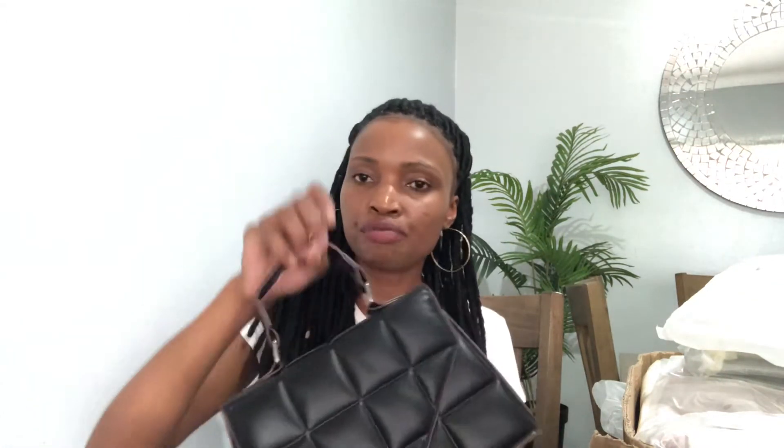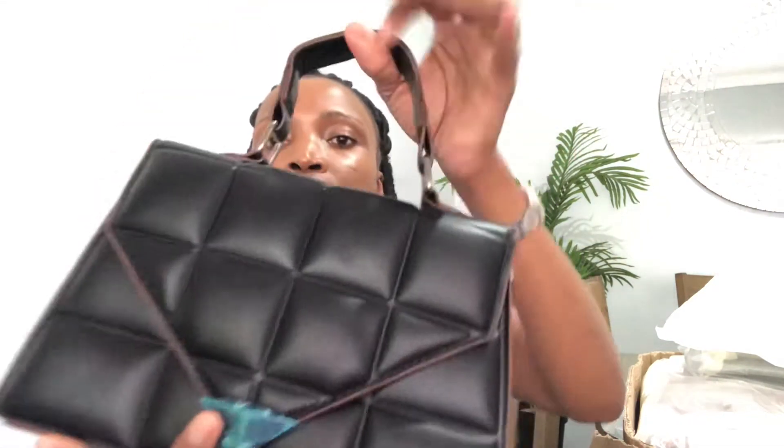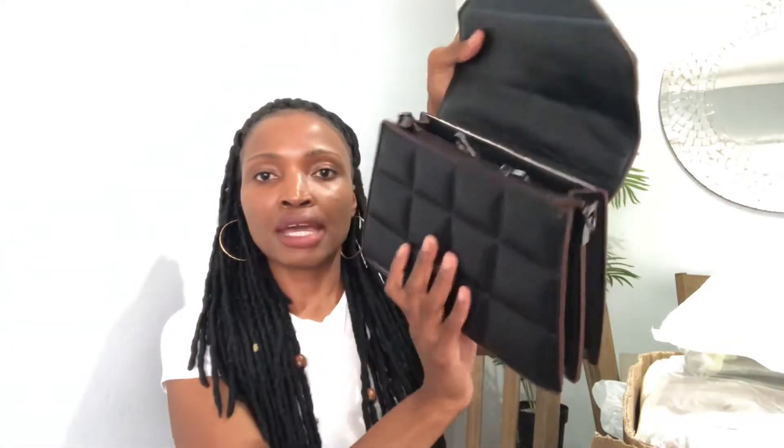I've bought this type before and I think you've seen this type in one of my videos. I'll leave the link below. I won't go further showing what's inside because we've seen this bag on my previous videos. I'll leave the link in the description box — this is one of the bags they offer.